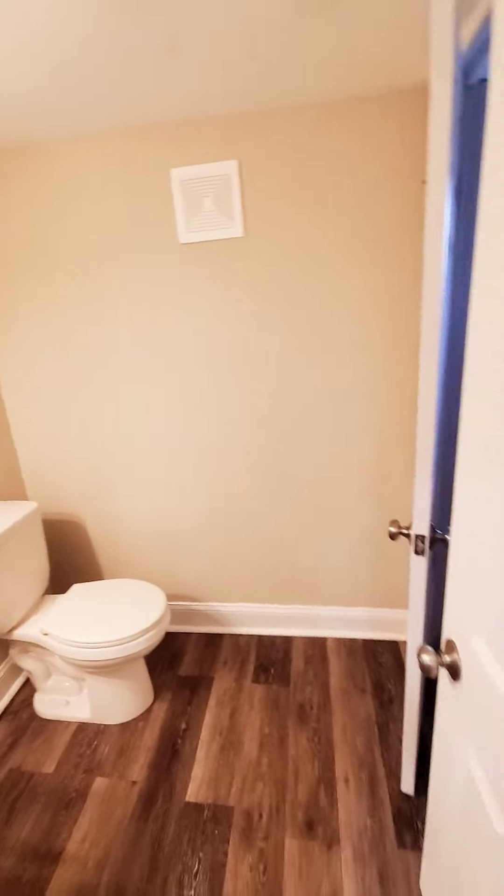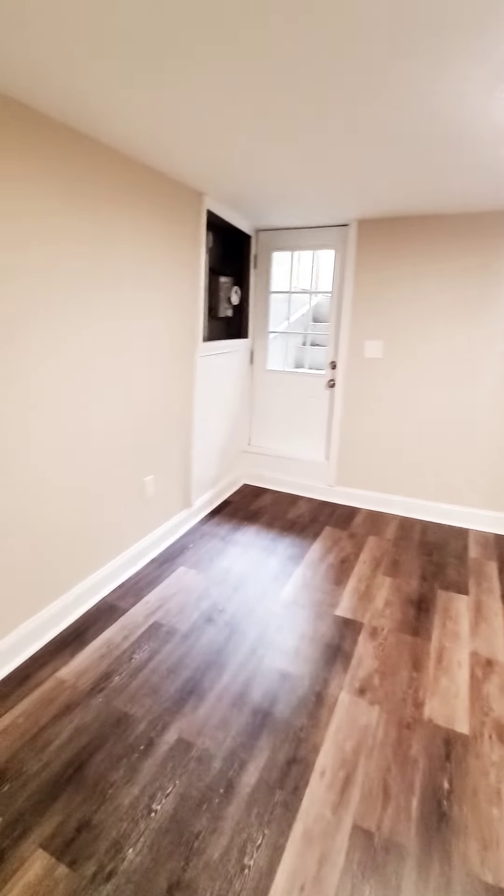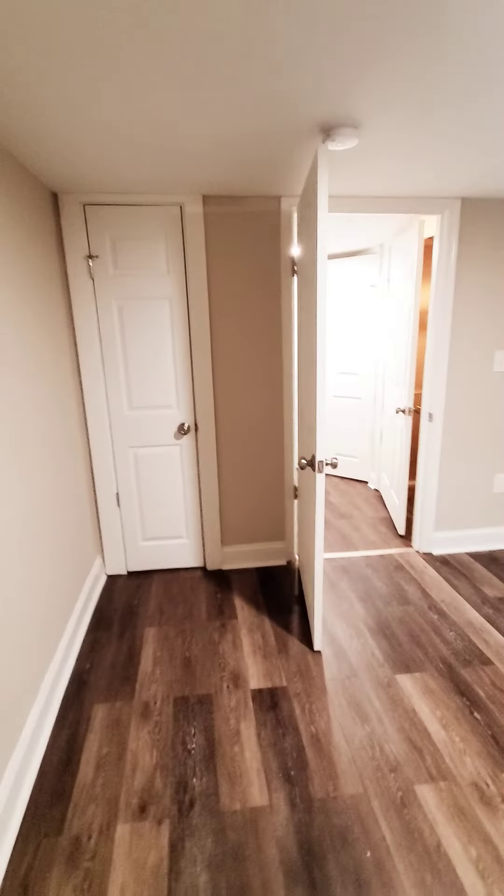Let's check out the basement first, where we have one of the bedrooms. There's also a half bath, washer and dryer, and big room number one with a closet.